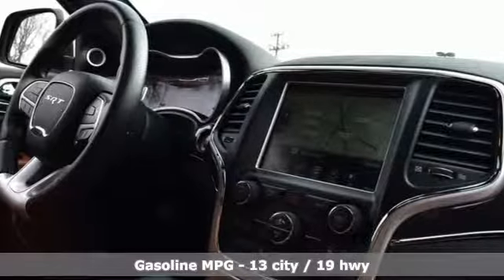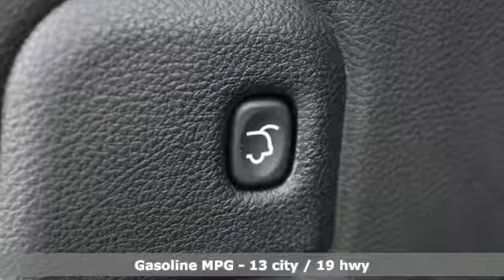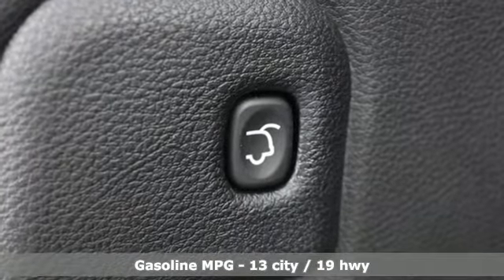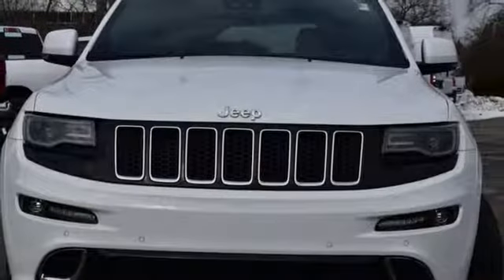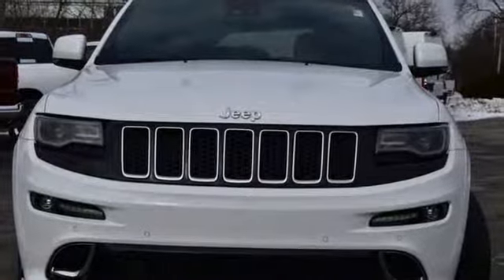Entertainment system with Blu-ray. Power heated mirrors. Heated and ventilated bucket seats. Configurable instrument gauges. Doors and push button start proximity key. Dual zone climate control.